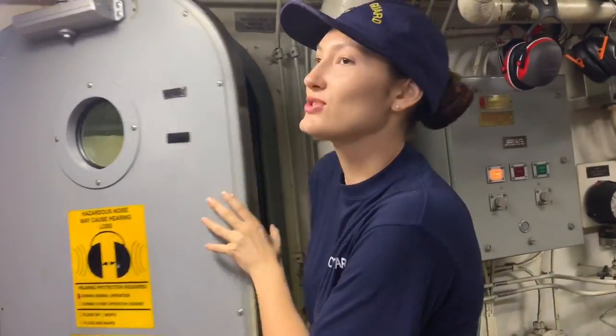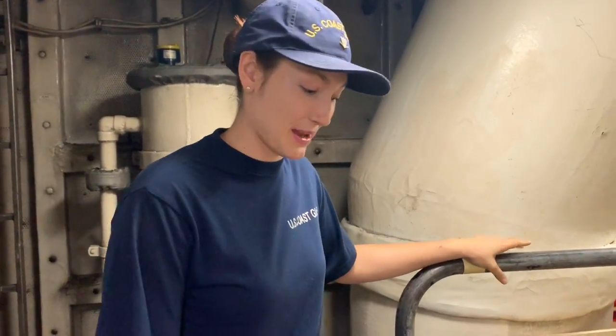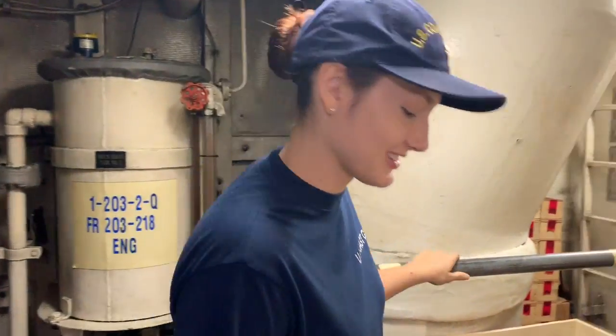We are going to go to the engine room, which is very greasy with very steep steps if you want to take a look. I have fallen down these steps during a security round when I was here as a non-rate right before. So that was fun.